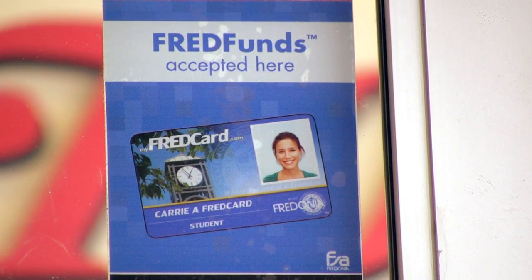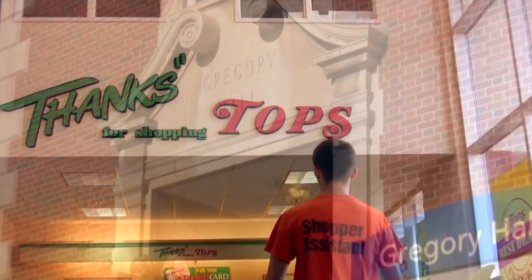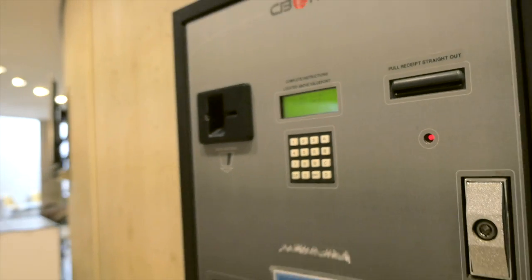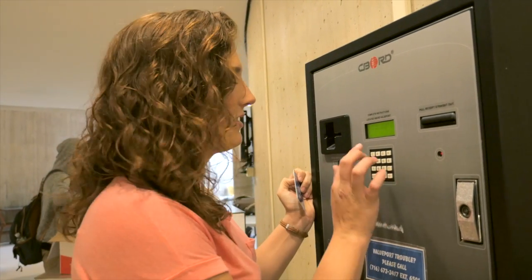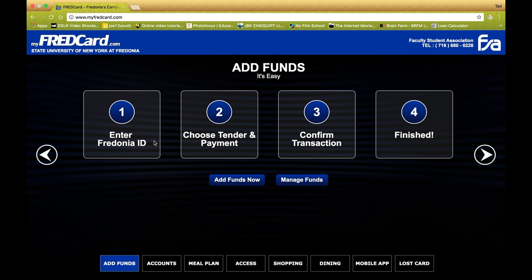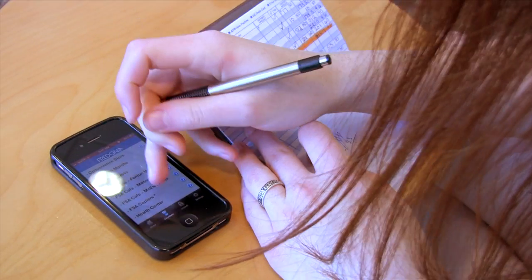The first account on your Fred Card is Fred Funds. You can use this account to make purchases on or off campus. If an area business displays the sign, you can use the money in your Fred Funds to make the purchase. You can add money by visiting the FSA's main office in Gregory Hall, using one of the value ports on campus, or going to myfredcard.com — and yes, there's even an app for that. Fred Funds allow you to budget your spending, and cannot be used to purchase alcohol, tobacco, or lottery tickets.